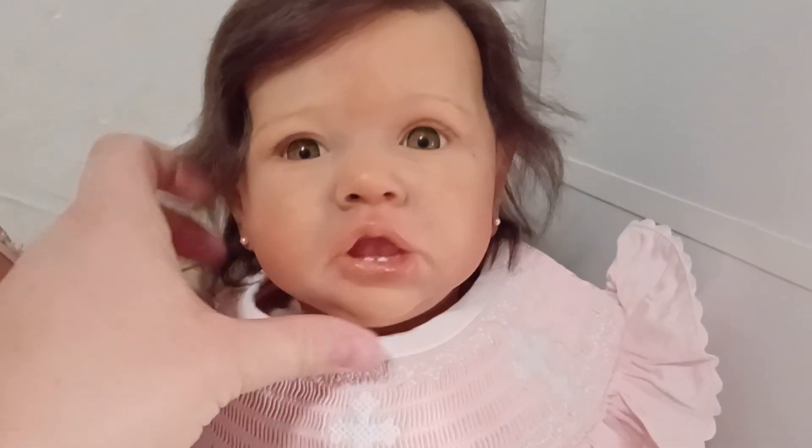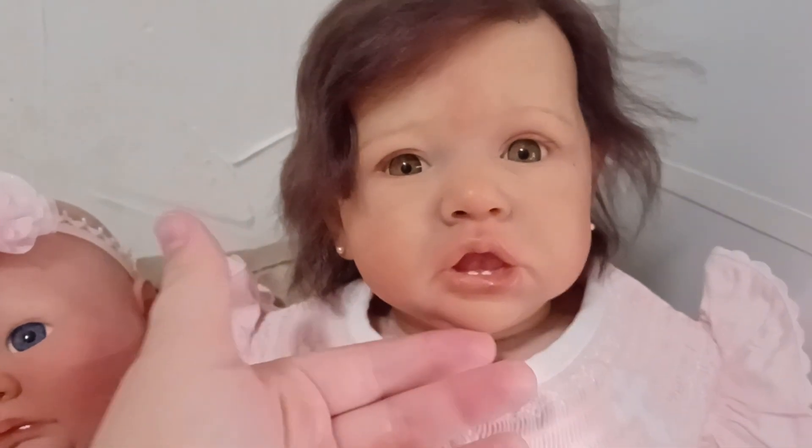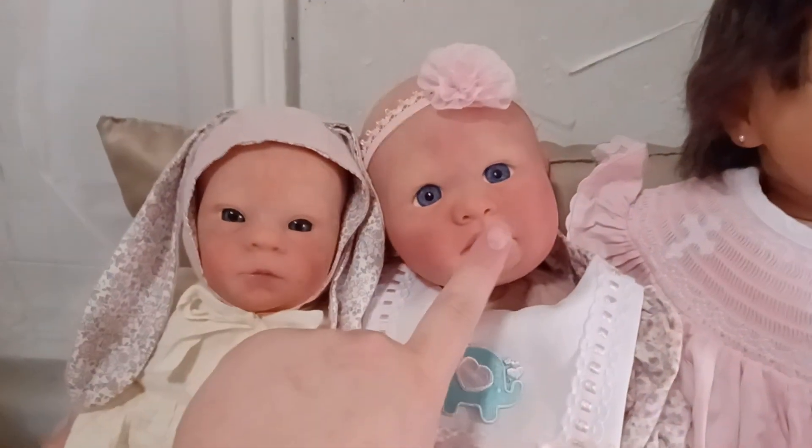I've got my beautiful Saskia for sale and I'm asking $550 shipped for her. She's gorgeously rooted by Three Chickadees Nursery and she was painted by me, as well as this one — she's got a beautiful texture.